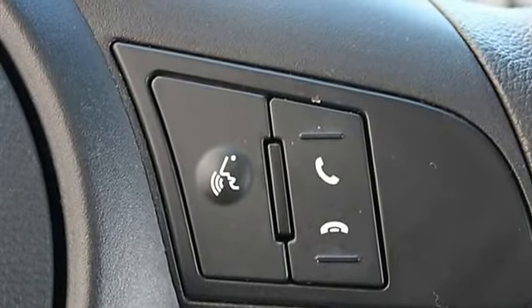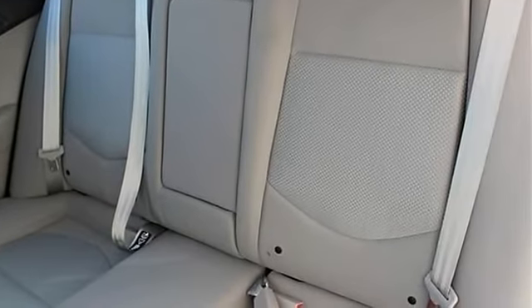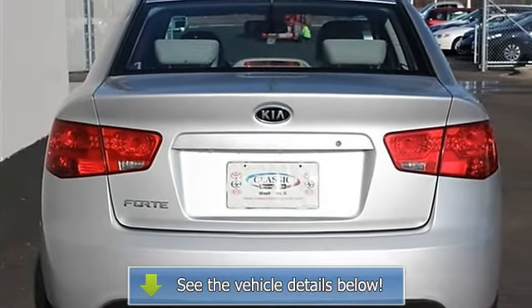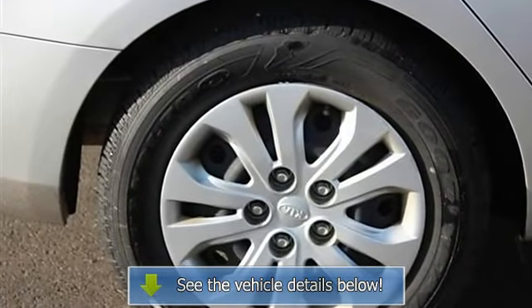Anti-lock brake system, brake assist, traction control, stability control, passenger airbag on off switch, passenger airbag sensor, front side airbag, front head airbag, rear head airbag, tire pressure monitor, child.